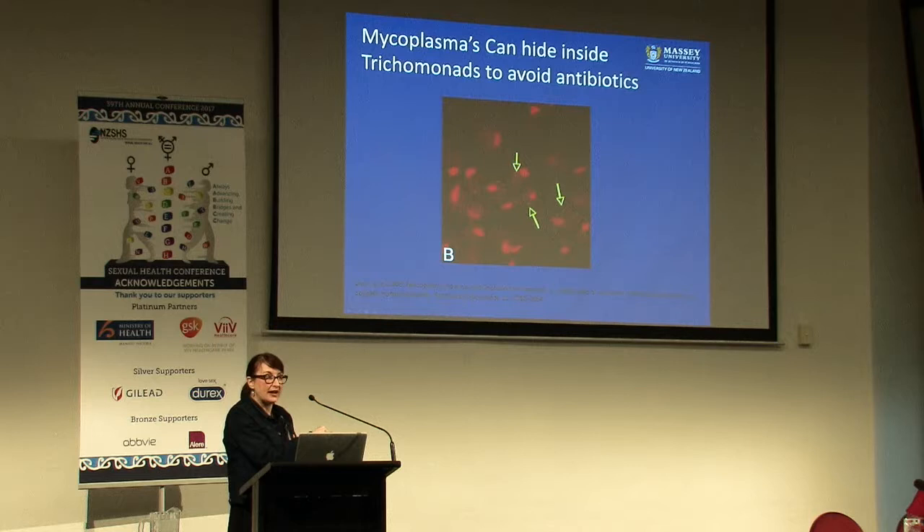This raises the possibility that if you've got a patient who has a coexisting infection with trichomonads and you're treating them even with the right antibiotics for the genotype of those mycoplasma, they're going to avoid the antibiotics and you will have repeated visits from this patient with symptoms.